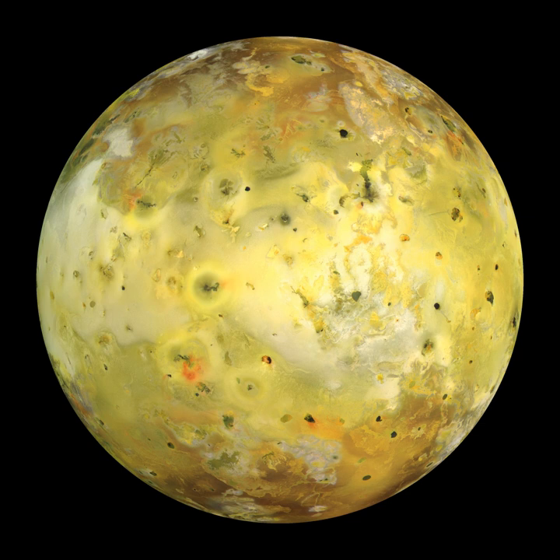Most Ionian mountains form as the result of compressive stresses on the base of the lithosphere, which uplift and often tilt chunks of Io's crust through thrust faulting. The compressive stresses leading to mountain formation are the result of subsidence from the continuous burial of volcanic materials. The global distribution of mountains appears to be opposite that of volcanic structures—mountains dominate areas with fewer volcanoes and vice versa, suggesting large-scale regions in Io's lithosphere where compression and extension dominate alternately.